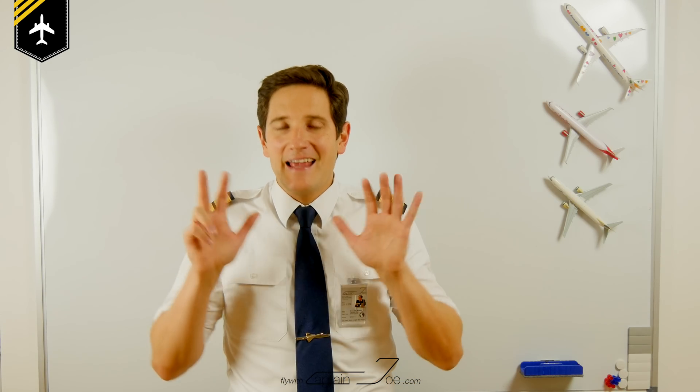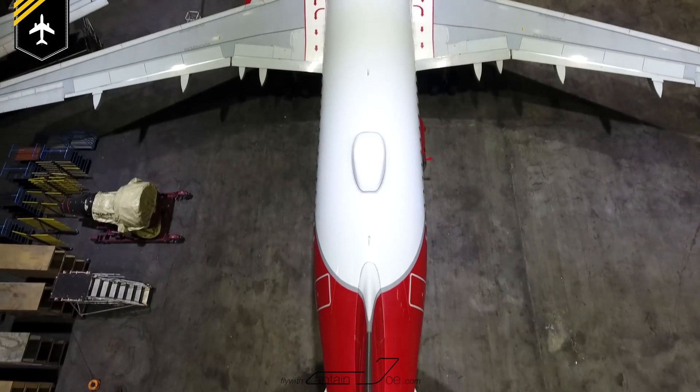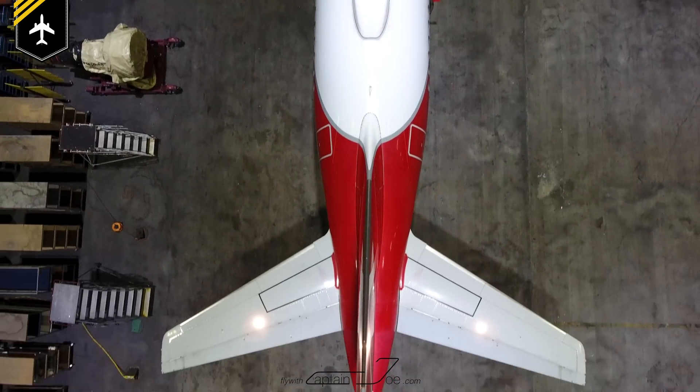First to know, there are eight different types of lights fitted on an Airbus and we'll be working from the front to the back of the plane.